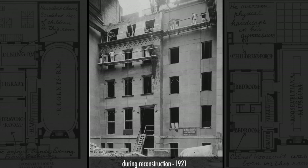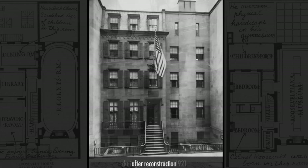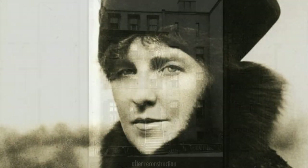The house was modeled after a twin of the original by Theodate Pope Riddle, one of America's earliest female architects.